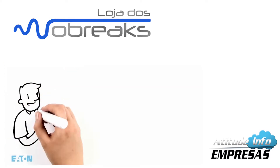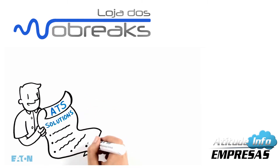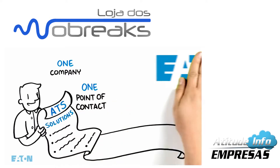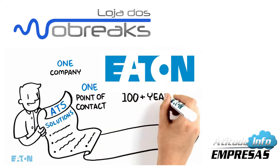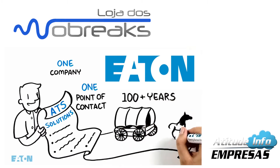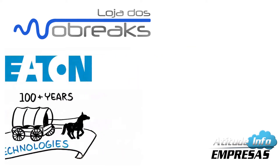Get a complete range of ATS solutions from a single electrical manufacturer — one company, one point of contact. Eaton has more than 100 years of electrical industry experience, and we pioneered many of the industry's major technologies.